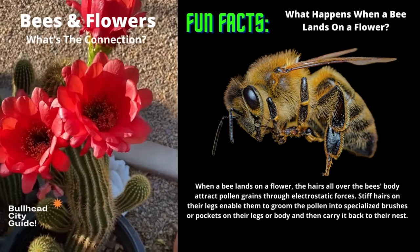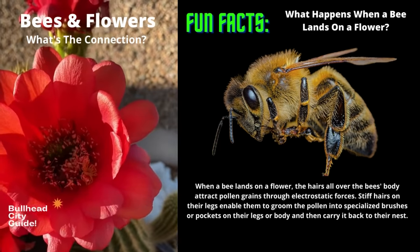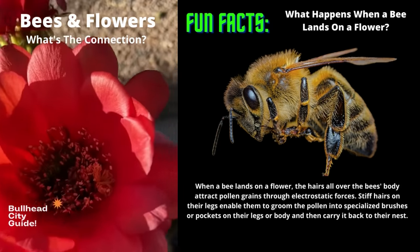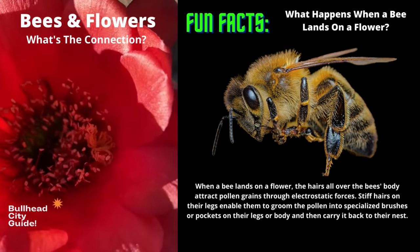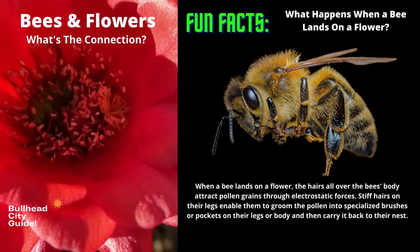Welcome — today's fun facts are all about bees and flowers. What's the connection? When a bee lands on a flower, the hairs all over the bee's body attract pollen grains through electrostatic forces. Stiff hairs on their legs enable them to groom the pollen into specialized brushes or pockets on their legs or body, and then carry it back to their nest for the queen bee.